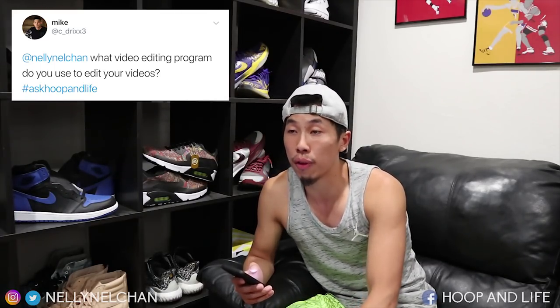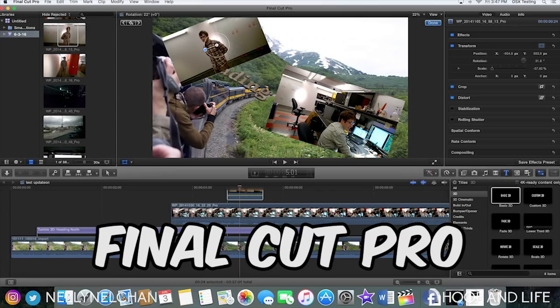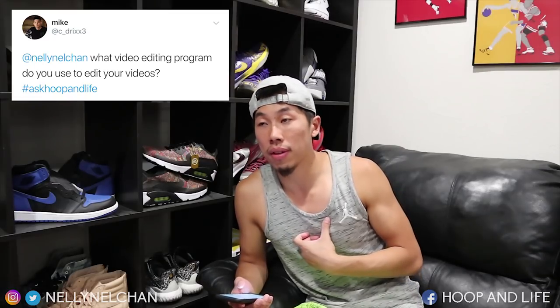Next up, Mike asks: what video editing program do you use? I don't personally edit my videos — I have a team of editors who do that. I give them the idea and direction on how to edit. There are a variety of editing softwares out there and it depends which one you're comfortable with. A lot of people like Final Cut Pro and Adobe Premiere Pro — those are the most common. Some people use iMovie or Movie Maker. It depends on what you're trying to edit, whether it's school projects or YouTube videos — any of those can do a great job.